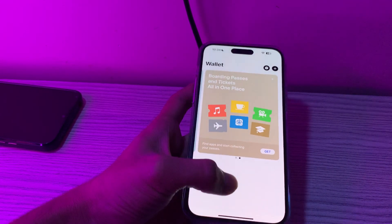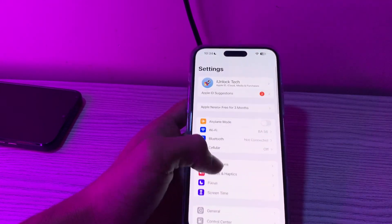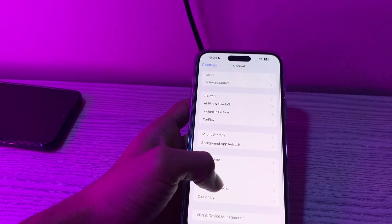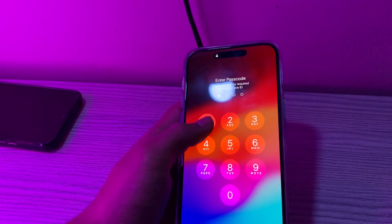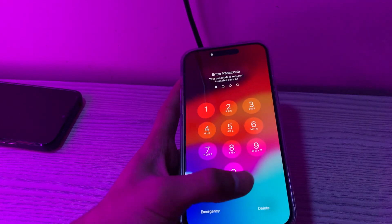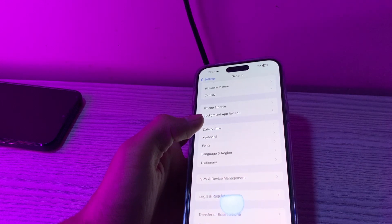After trying those four steps and you're still facing the issue, method number five is restart your iPhone. To restart, simply open your Settings, go to General, scroll down and tap on Shut Down. Shut down your iPhone and then restart it after 15 to 20 seconds.